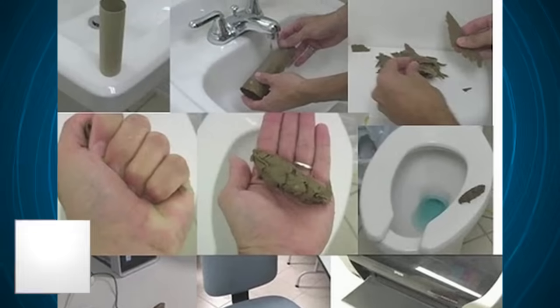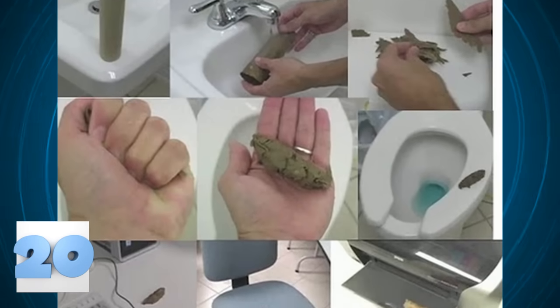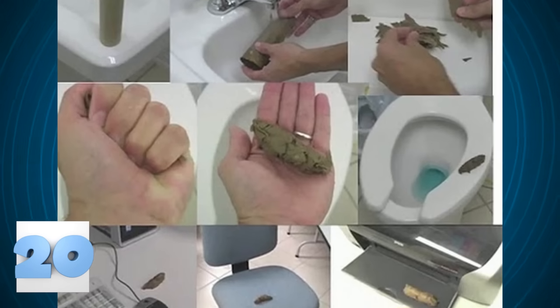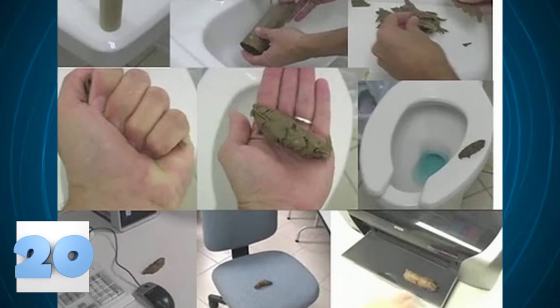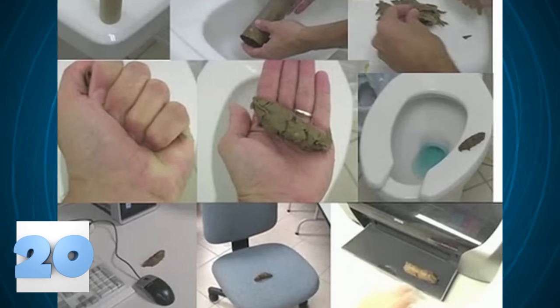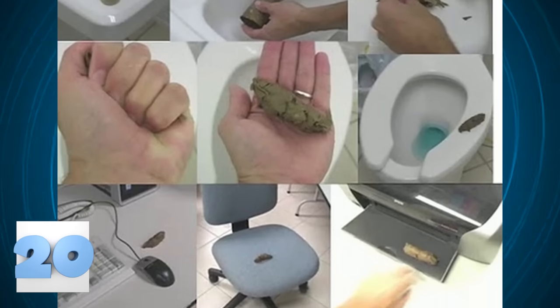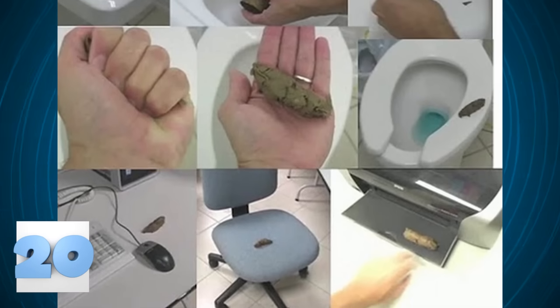Number 20: The Paper Log. This prank is super funny when you see people's reactions to a huge turd lying around. It's extremely easy to assemble and execute. Take a wet cardboard tube, like a toilet paper or towel roll, and rip it into multiple pieces. Layer the pieces in your palm and clench your fist a few times to compress them together. Then lay your log in unusual places and get your phone out to record the reaction.